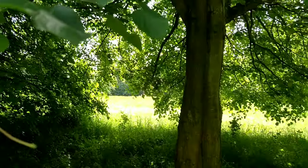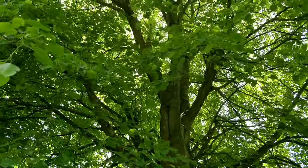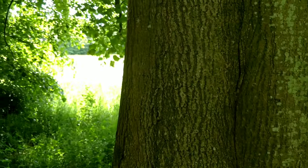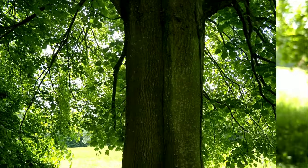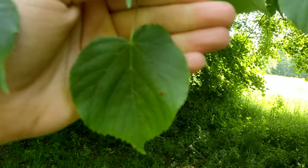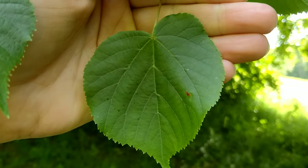Small-leaf lime is a native tree that grows up to around 20 meters normally. Its bark is a reddish brown; as it gets older it can develop plates, but it's fairly smooth when young. The leaves are heart-shaped with a pointed tip and serrated edges, and they're usually asymmetrical — one side of the heart will be bigger than the other.